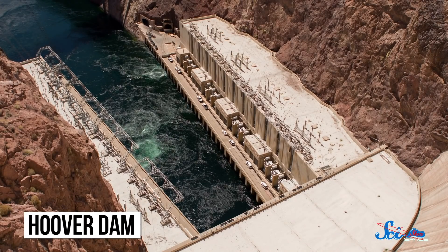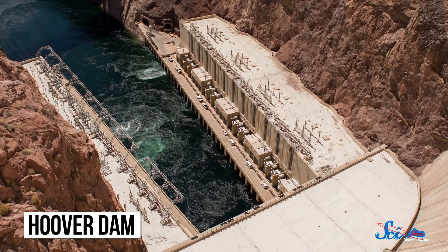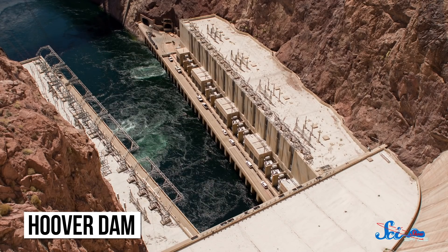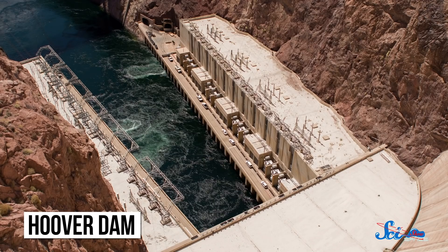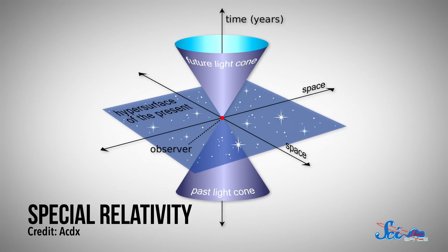First of all, they calculated that it would take nearly the entire output of the Hoover Dam to power a laser that could push even a small light sail anywhere close to the speed of light. That's no laser pointer! One reason that this number is so high is because researchers had to account for one important detail: special relativity. Special relativity is Einstein's theory of how space and time get distorted at high speeds.